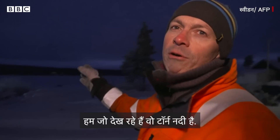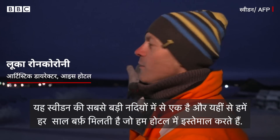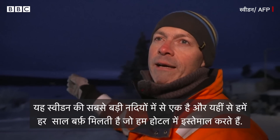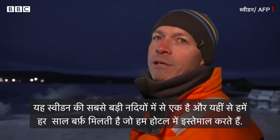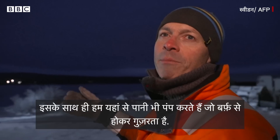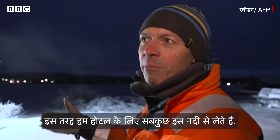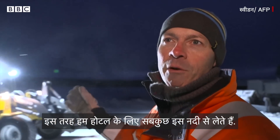What we are looking at now is the Torne River. It's one of the biggest rivers in Sweden. That's where we harvest and get the ice to build the ice hotel every year. We also pump the water that goes through the snow cannons. Then we make the snow to build the hotel. Everything comes from the river.